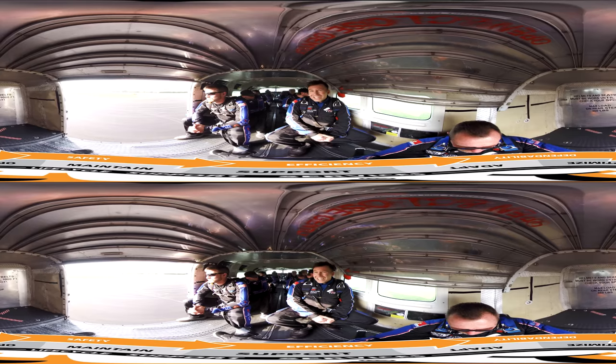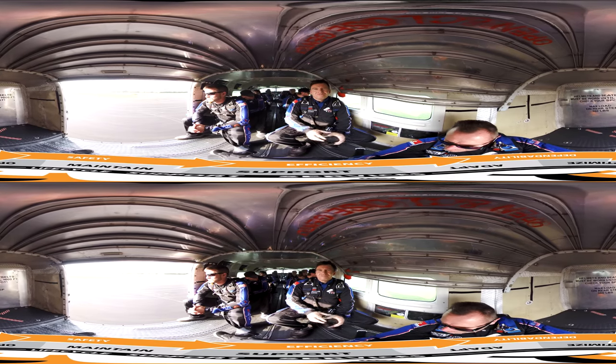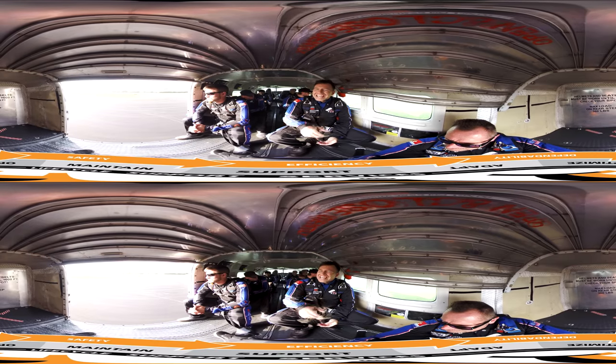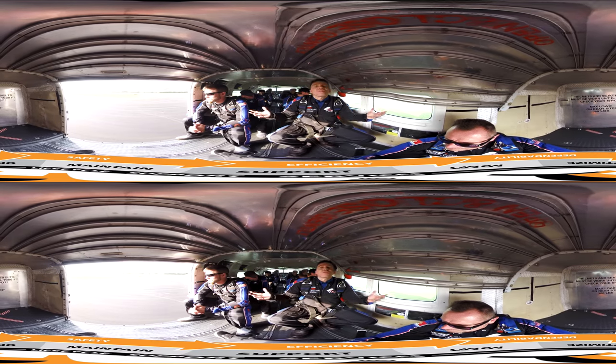My friends at Intelligrated Life Cycle Support Services help companies maintain and optimize these systems, and they even help find these problems before they even occur.